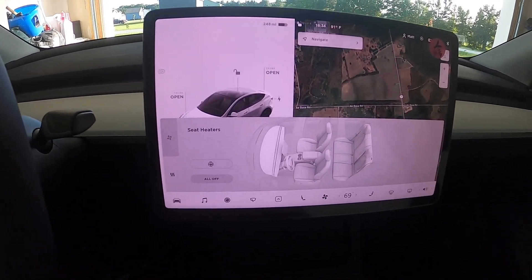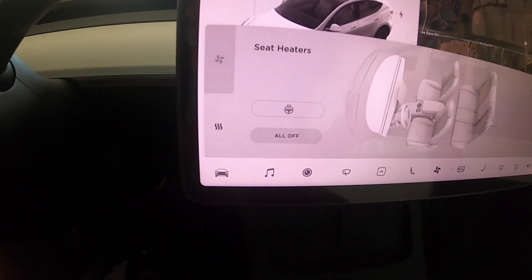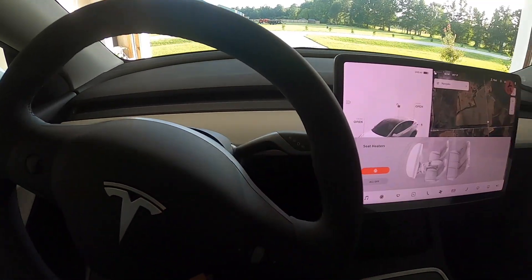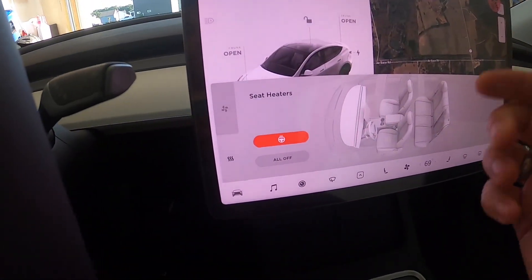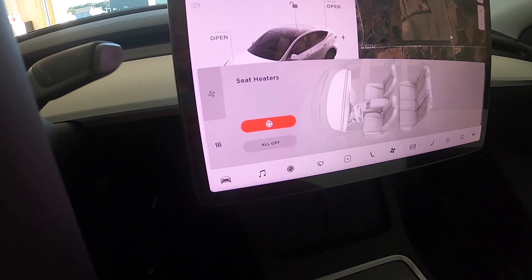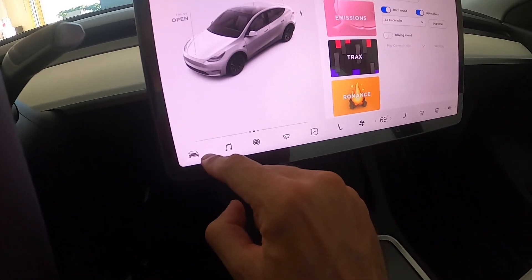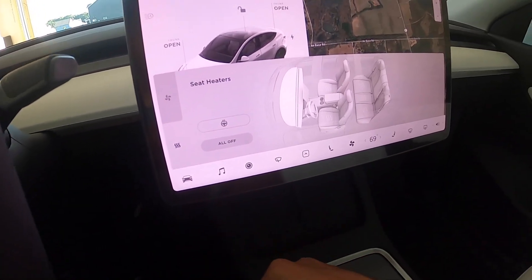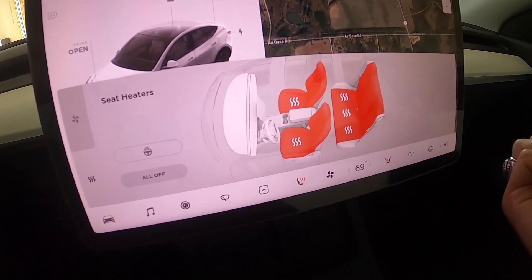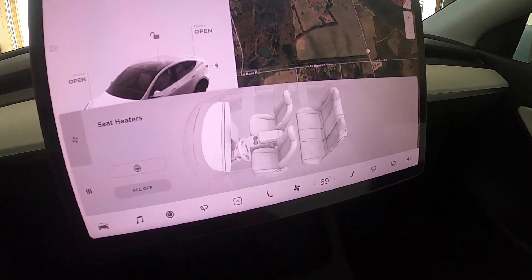This car also comes with a heated steering wheel. I used it once just to test it and within 30 seconds the steering wheel was hot to the touch — those of you in really cold climates like Canada or upstate New York are going to love this. It also comes with heated seats on all five seats. No cooled seats in the Model 3 or Model Y, but you can press the all-off feature and they all turn off at once.